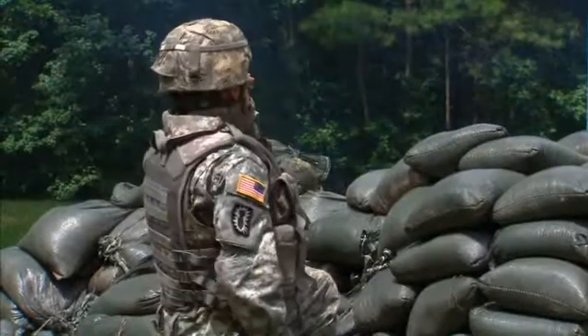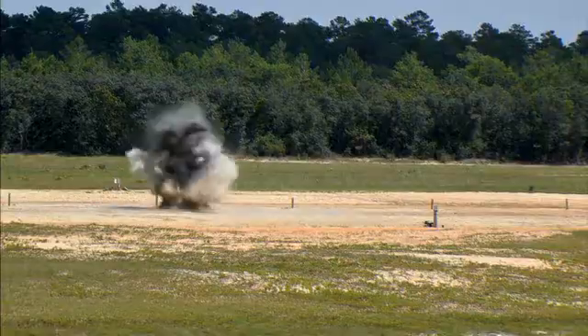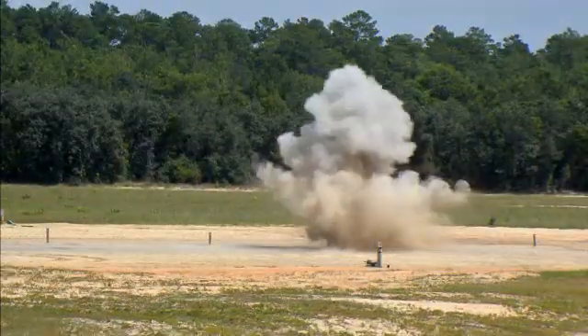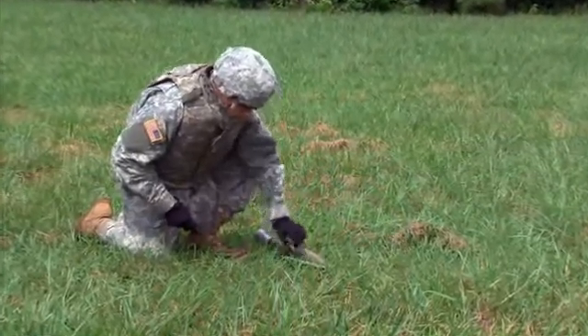Fire in the hole! Military Occupational Specialty: Explosive Ordnance Disposal Specialist.